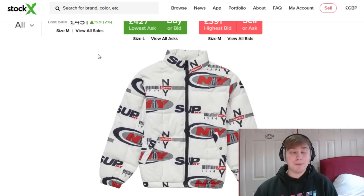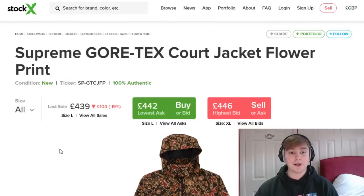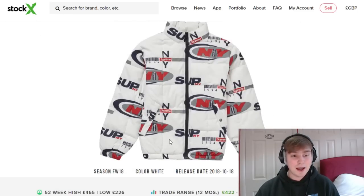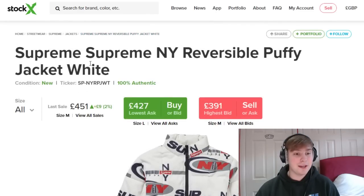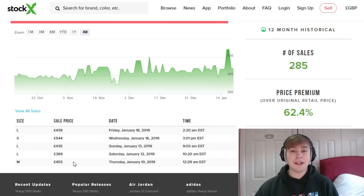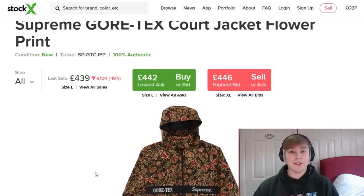The next honourable mention is the Gore-Tex Quartz Jacket in the flower print colourway — it's a reversible puffy jacket. I sort of regret not picking it up because it didn't fly instantly. Its retail was £353 and currently in some sizes it's going above £500, though it's trending between about £390 and £450. Depending on the size and colourway, you're looking at at least £50 to £100 profit in the flower colourway.